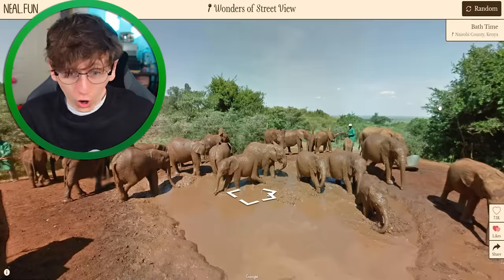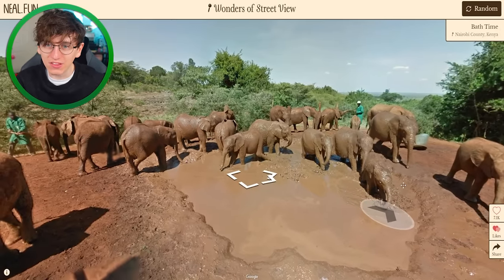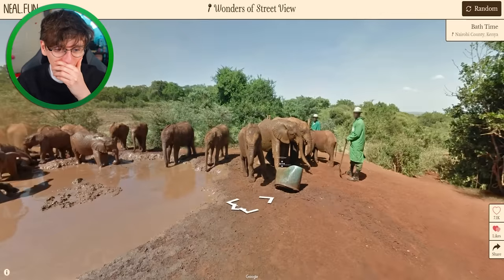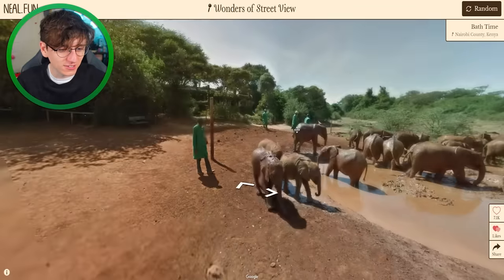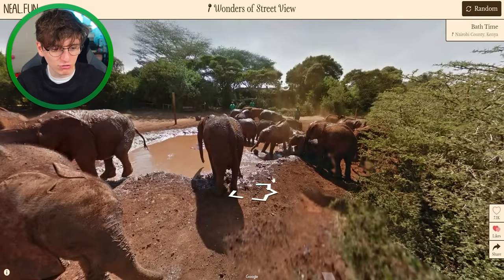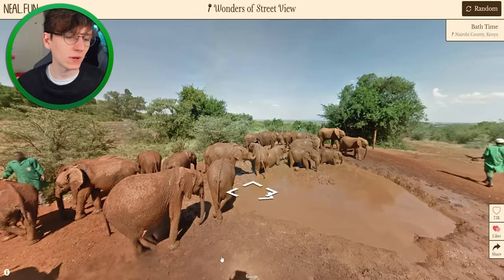This isn't weird, it's just absolutely epic — it's bath time in Nairobi County, Kenya. That is unreal. Look at that, there's so many elephants just having a little splash. Oh my god, that's amazing. Look at that! We can really get in amongst it — I can just head right through from all kinds of different angles. That's unreal.